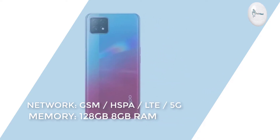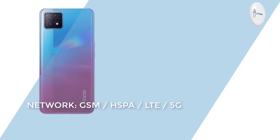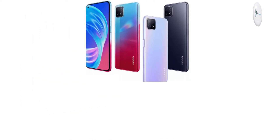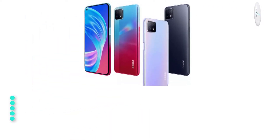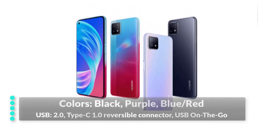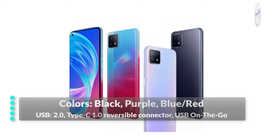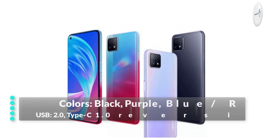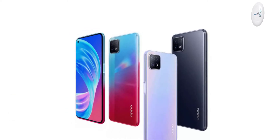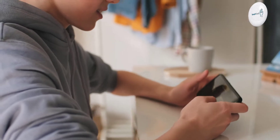The phone has memory space of 128 GB with 8 GB of RAM. It comes with a dedicated microSD card slot. The phone is available in three colors: Black, Purple, and Neon. USB has micro USB 2.0 Type-C 1.0 reversible connector with USB On-The-Go support.